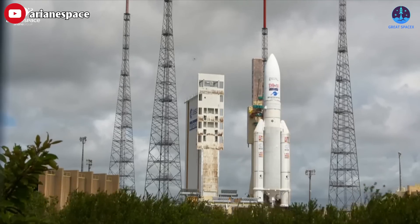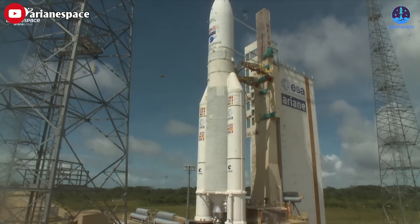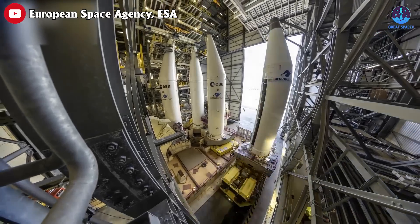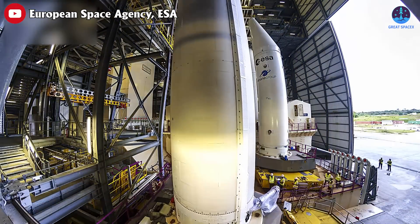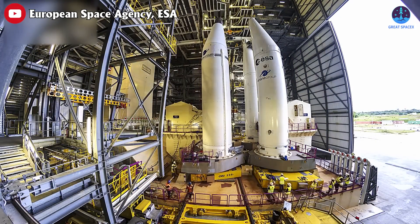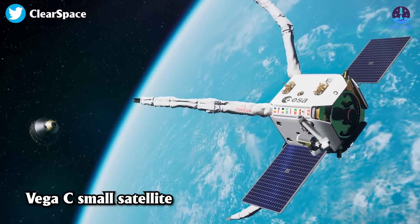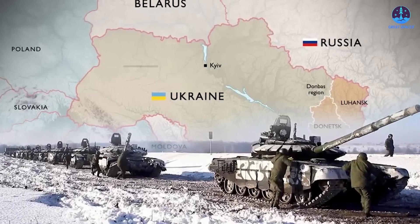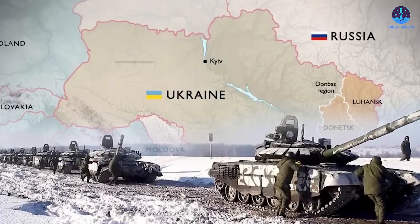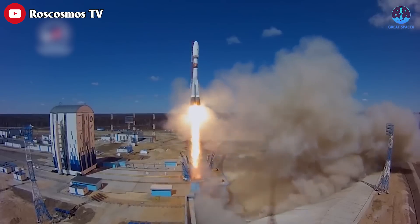The retirement of the Ariane 5 will for now leave Europe without its own independent access to space. The new Ariane 6 vehicle is not expected to make its inaugural launch until 2024, years later than planned, and the Vega-C small satellite launcher has been grounded since the failure back in December of 2022. In addition, the Russian invasion of Ukraine ended a cooperative venture that launched Soyuz rockets from Europe's French Guiana spaceport.